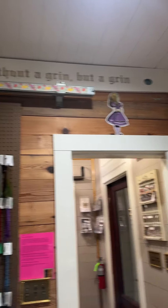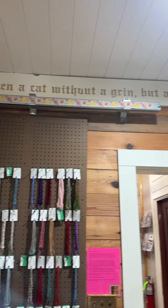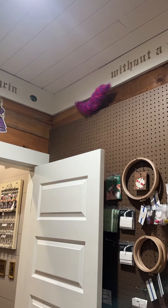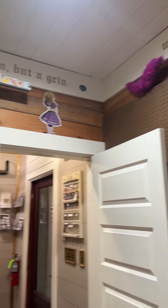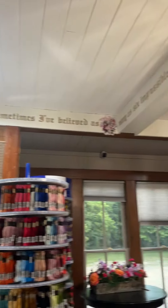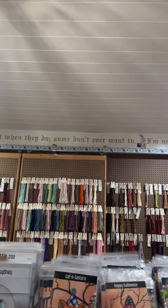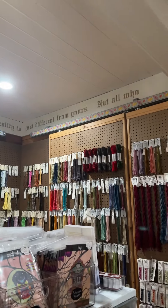Alice is up there looking at the Cheshire Cat. The words before that say, 'Well, I've often seen a cat without a grin, but a grin without a cat!' Then: 'You may have noticed that I'm not all there myself,' and 'Curiouser and curiouser,' and 'Most everyone's mad here.' And then: 'Why, sometimes I've believed as many as six impossible things before breakfast.' Also: 'Only a few find the way; some don't recognize it when they do, some don't ever want to.'